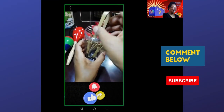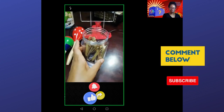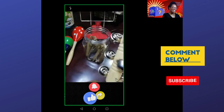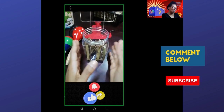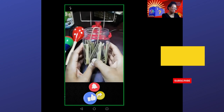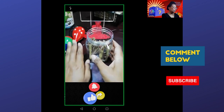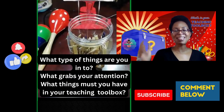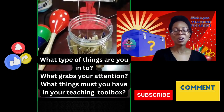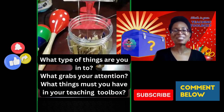That brings us to the end of What's in Your Teaching Toolbox — the end of my wooden games and instruments and things. I hope you enjoyed all of this. You might have been inspired. When I see a beautiful game or instrument made of wood, I'm always tempted to buy them. Let me know in the comments what type of things you're into, what things grab your attention and you kind of must have in your teaching toolbox. Until next time, bye.